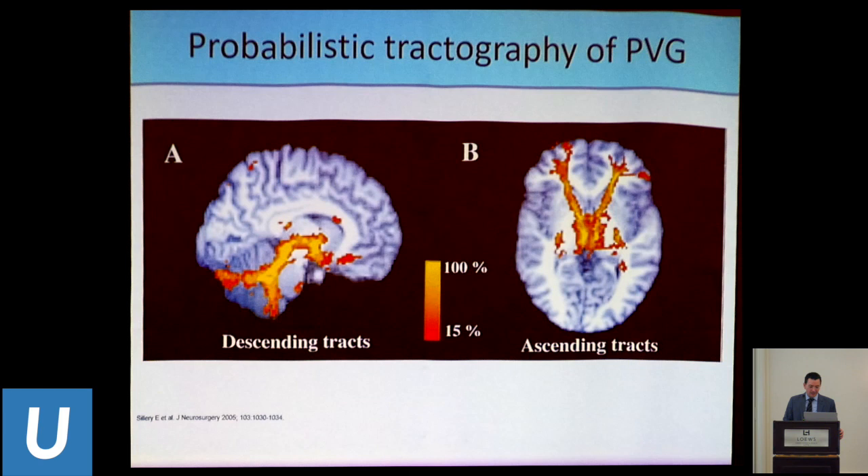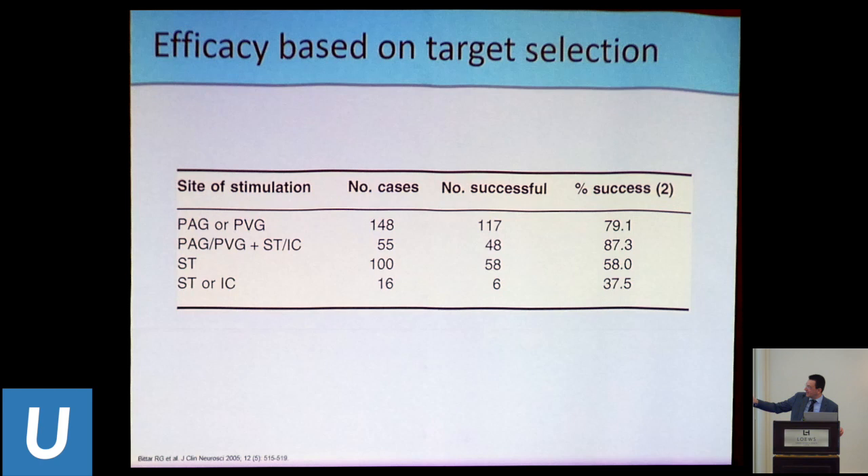This slide shows our current knowledge of PVG tractography — we have a lot of work to do to narrow it down and see somatotopy more clearly, as it's very broad. A meta-analysis of all PVG cases performed in the UK showed percent success upward of 70–80%, but the caveat is that the definition of success in that literature is very flimsy — they don't describe a percent reduction of pain, just whether the author considered it successful — so it's very unclear what it truly meant for the patients.